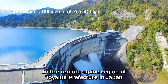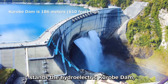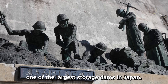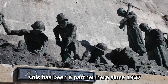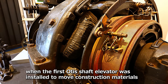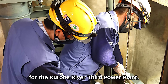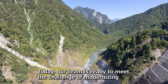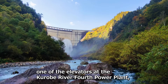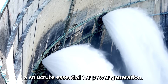In the remote Alpine region of Toyama Prefecture in Japan stands the hydroelectric Kurobe Dam, one of the largest storage dams in Japan. Otis has been a partner here since 1937, when the first Otis shaft elevator was installed to move construction materials for the Kurobe River third power plant. Today, our team is ready to meet the challenge of modernizing one of the elevators at the Kurobe River fourth power plant, a structure essential for power generation.